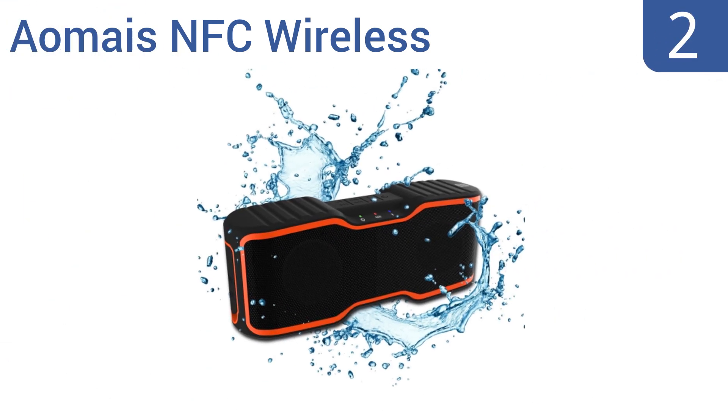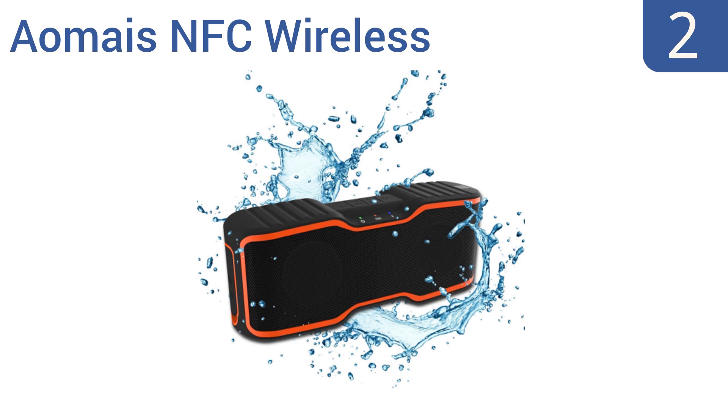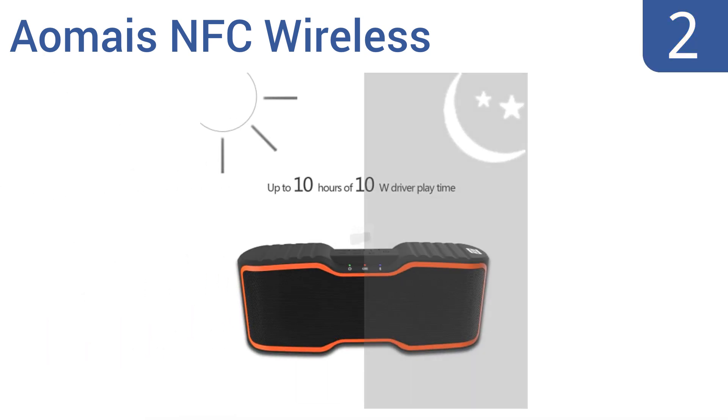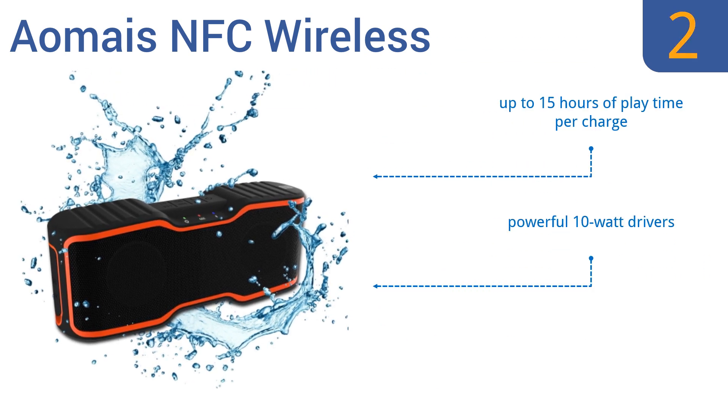At number 2, the Aomaze NFC wireless speaker streams music from your Apple iPhone, Android, or other enabled cell phone, tablet, and computer with a 33-foot signal range. It also withstands immersion in 1.5 meters of water for up to 30 minutes. It offers up to 15 hours of playtime per charge and comes with powerful 10-watt drivers. It delivers crisp and clear sound.